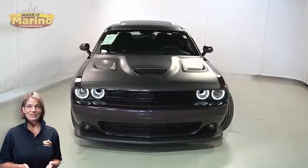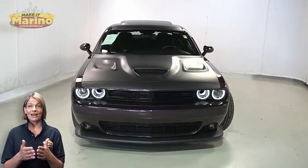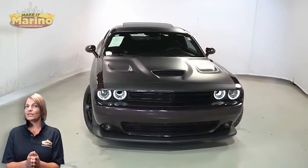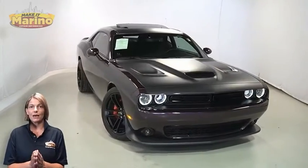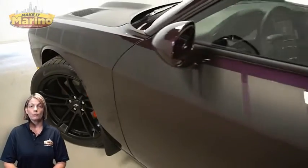There's only one vehicle that blends classic style and modern design to create the next generation of an icon. Take a look at this certified pre-owned 2021 Dodge Challenger RT Scat Pack in Hellraisin with automatic projector headlamps.